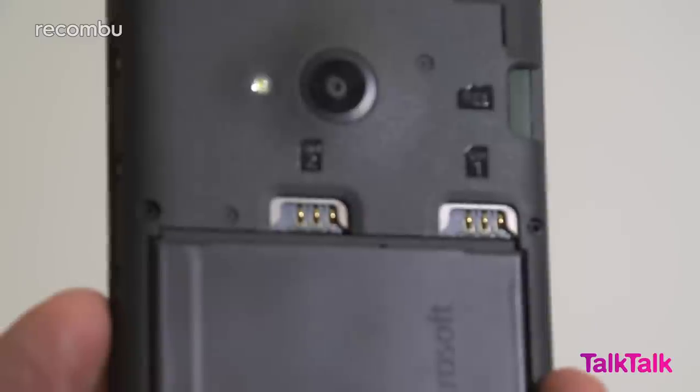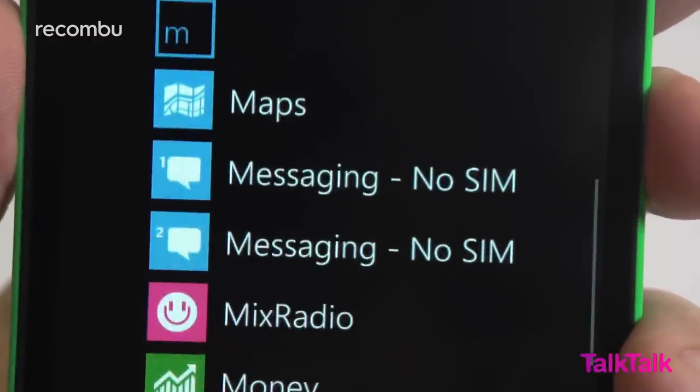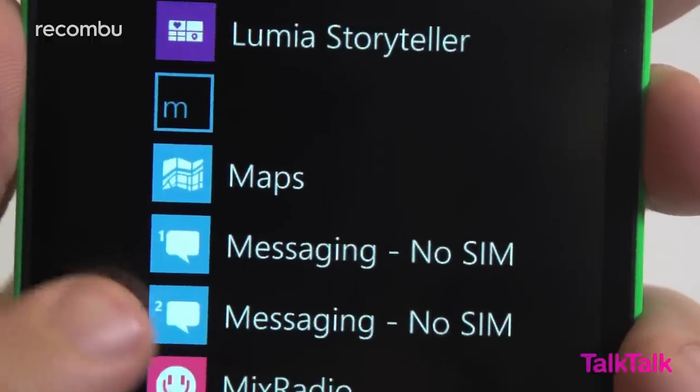The 535 is also a dual-SIM handset — unusual in the UK market — and as such receives two sets of phone and messaging apps, as well as tools to control either SIM independently from the settings menu.